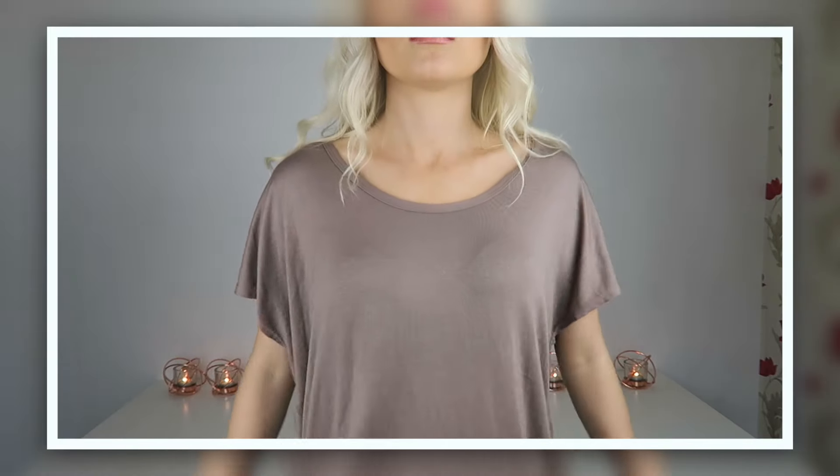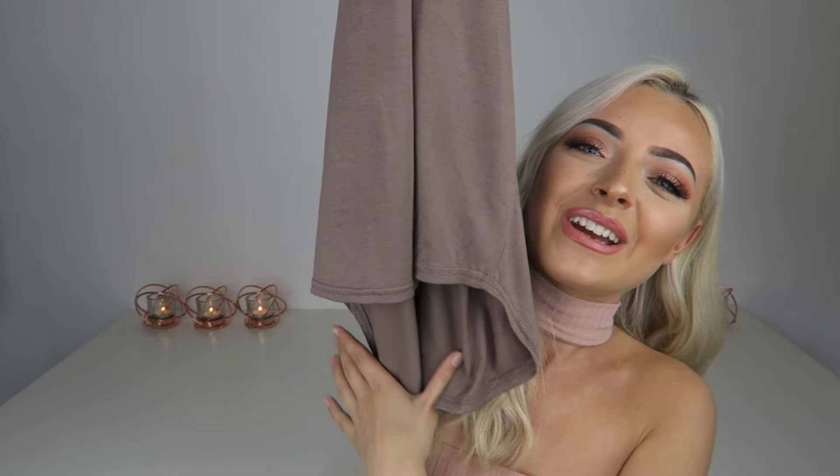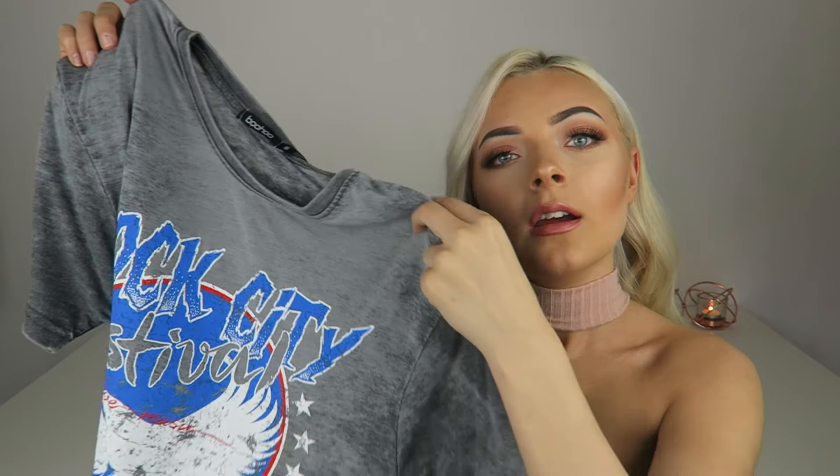I also got another one in this taupe beige color — same curved hem, higher at the front and longer at the back. Then I bought this acid wash grey t-shirt. I'm not usually a fan of this style but now I've got it I do quite like it. It's super cool to just throw on with leggings for walking the dog or shopping.